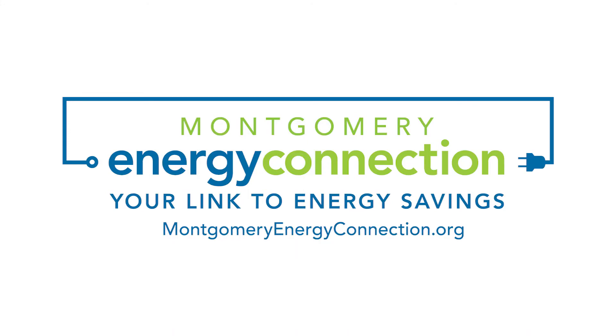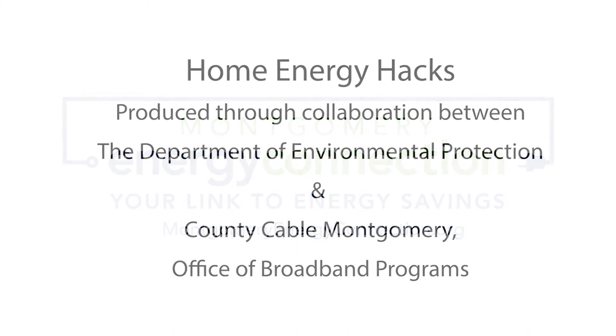Well, that was another installment of the home energy hack. We want to make sure we thank Laura — you're welcome — for letting us enter her home. If you have any additional questions, please go to our website at www.montgomeryenergyconnection.org. Thank you so much and have a great day!